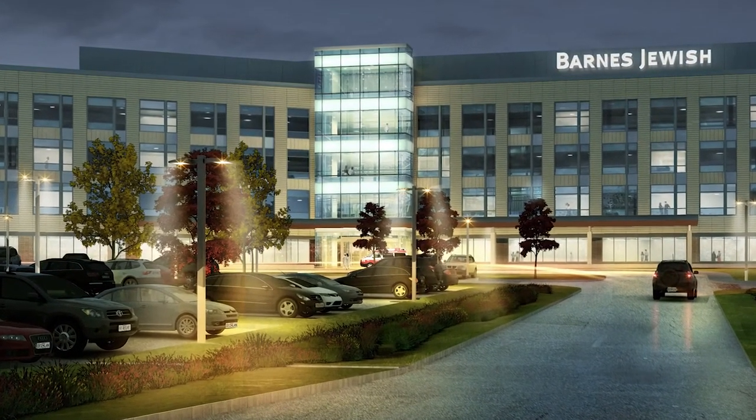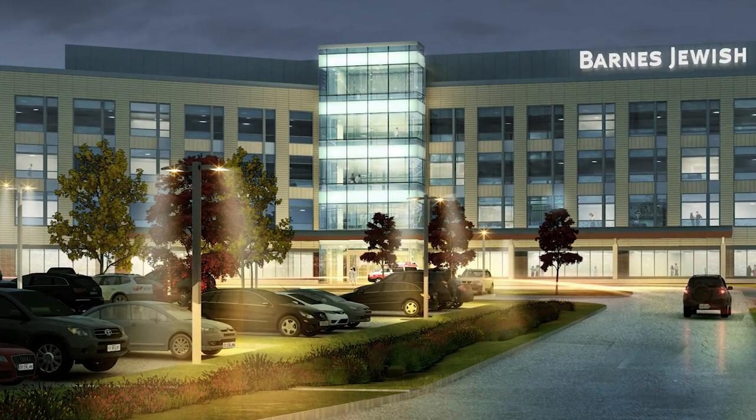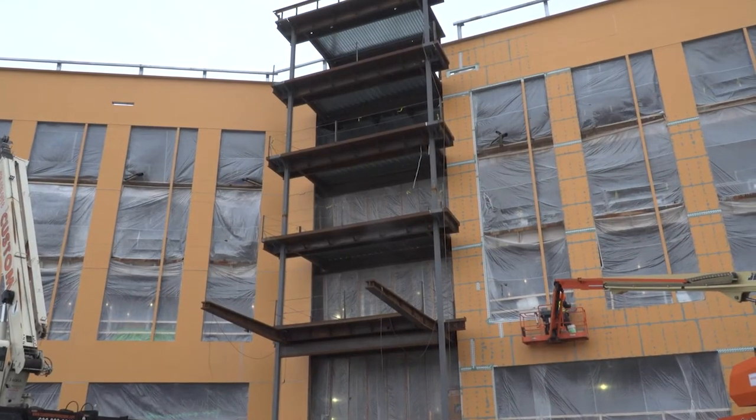The first floor is the main entry, so it'll be part of the entry vestibule. The second and third floors, which are patient floors, will have a family waiting area. The third and fourth floors are kind of empty spaces right now — just white box drywall that'll be there for future use.